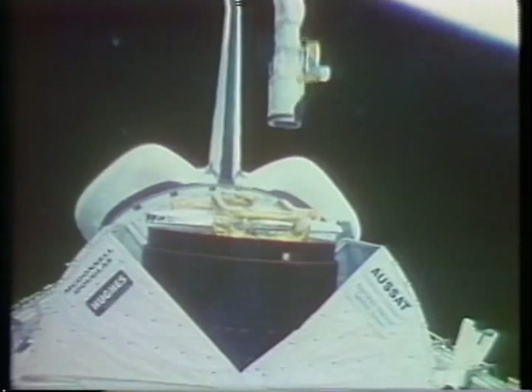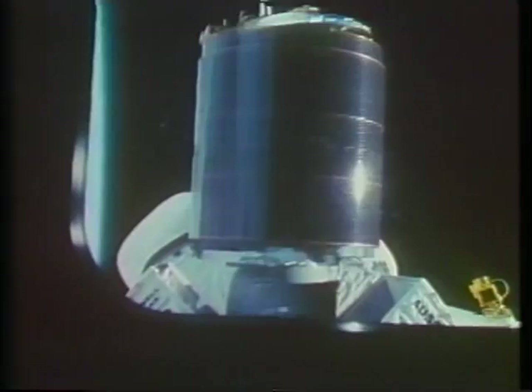It all worked out. We got on the timeline, got AUSSAT inspected, decided it was healthy, and the ground gave us a go for deploy. Here you see it leaving the payload bay — this is about eight hours into the flight. You can see the AUSSAT spacecraft with its cylindrical shape and the gray spherical shape on the bottom — the PAM payload apogee motor that boosts the satellite up to geosynchronous orbit.